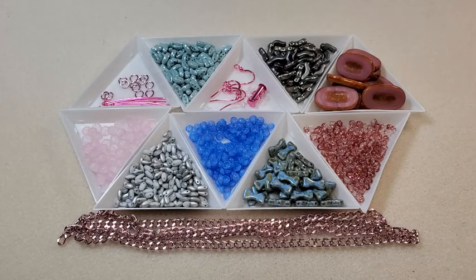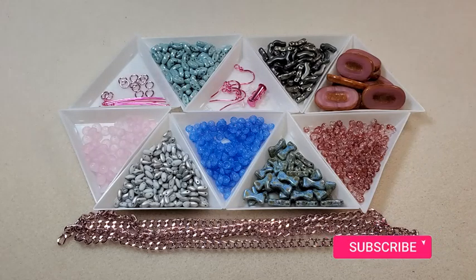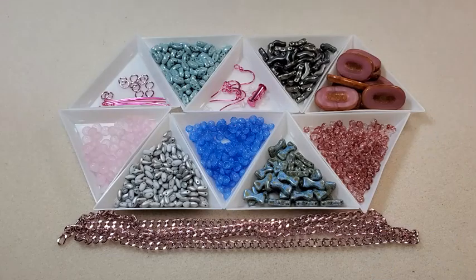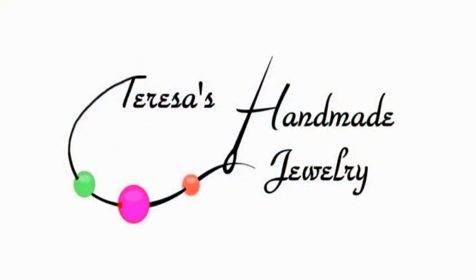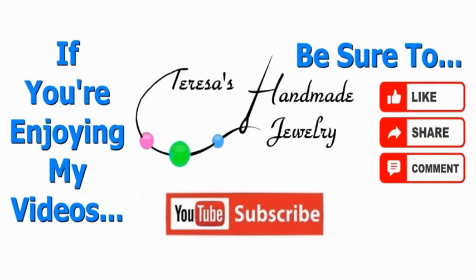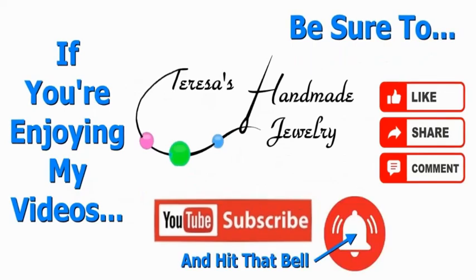I hope you all have enjoyed this video. As always, thank you so much for joining me today — I really appreciate those of you who have subscribed, watched my videos, and liked and commented. I have a website where I sell my jewelry — it's Teresa's Handmade Jewelry — and I'll put a link in the description box below, along with links to my Facebook, Instagram, and my email. If you haven't already, I'd really love it if you'd subscribe and hit the notification bell so you're notified when I upload a new video. Until next time, I hope y'all have a great day — take care and we'll see you next time!